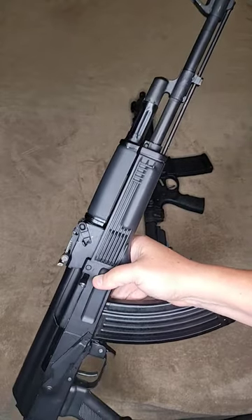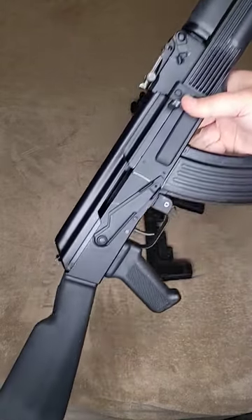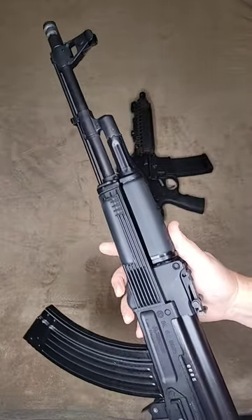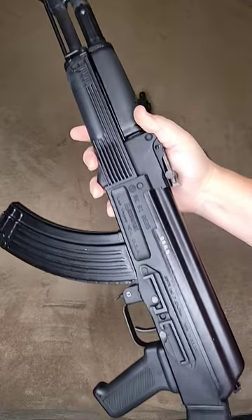Would you choose the Arsenal SAM7R, chambered in 7.62x39, 16.3 inch barrel, some standard polymer furniture.